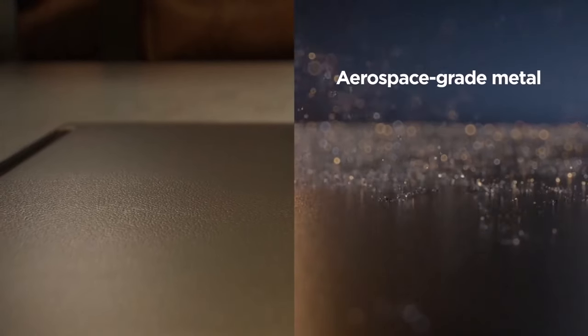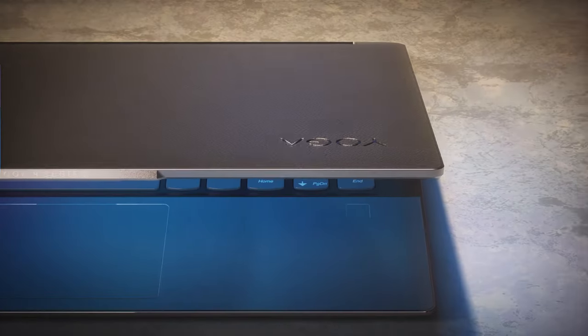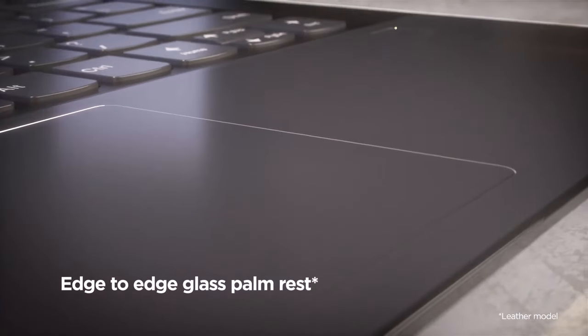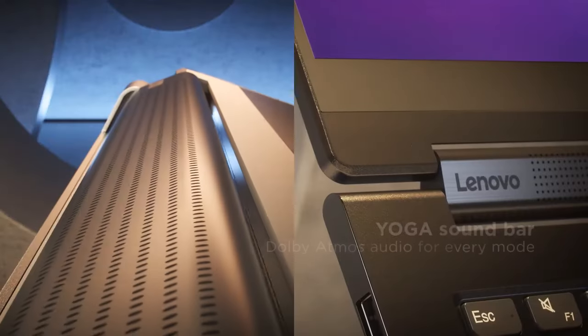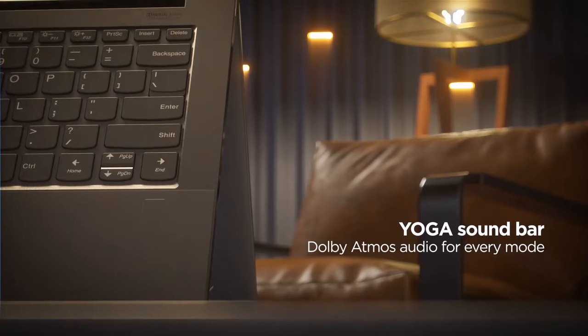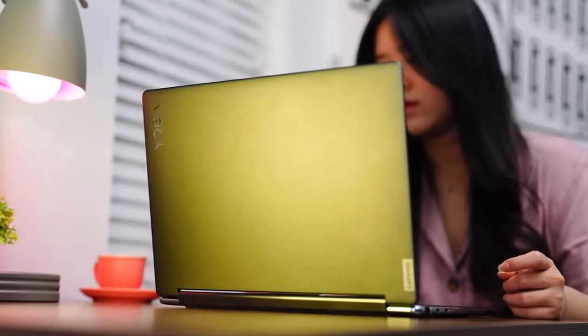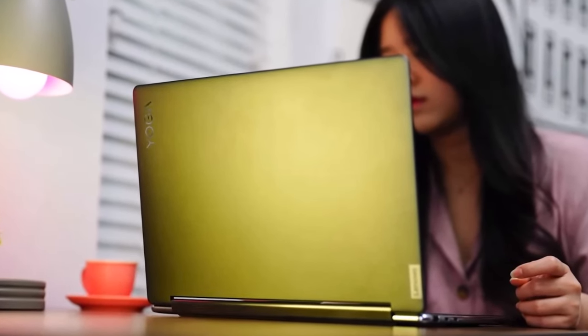Touch screens are a staple of modern computing, but not every laptop has one. It's a feature that you need to shop for specifically. With some categories of laptop, it's uncertain whether the machine will support touch. With others, their very nature is a virtual guarantee that they will or won't. The key is knowing the difference.